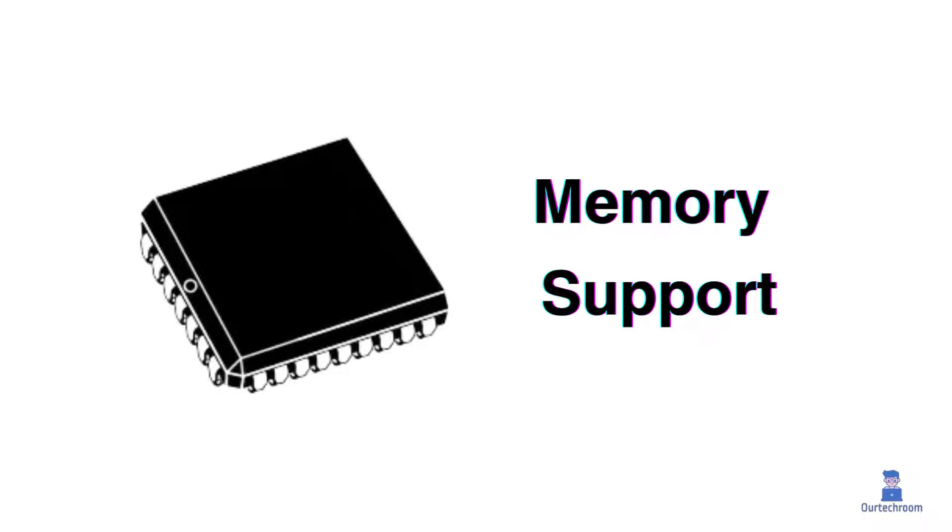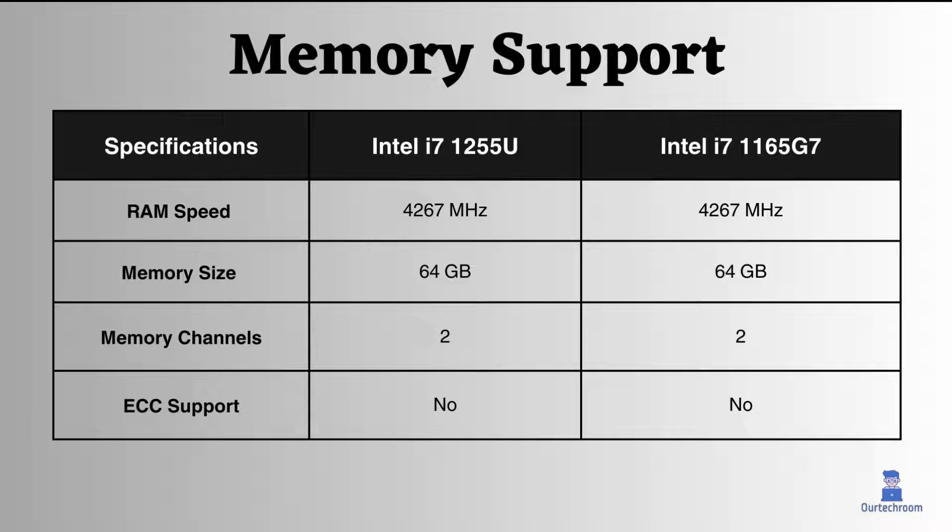Regarding memory support, both processors can support a maximum RAM speed of 4267 MHz for LPDDR4X RAM. They also share the same maximum memory size of 64 GB and have identical memory channel configurations. However, neither supports ECC (error correcting code) memory, making these processors less suitable for critical systems where error correction is crucial.